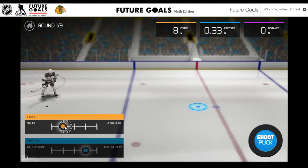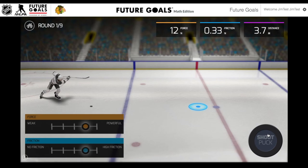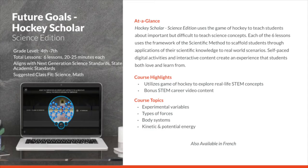In addition to the math edition, there's also a science version of Future Goals Hockey Scholar. This course is also recommended for grades four through seven. It has six lessons that are roughly 20 to 25 minutes each. It aligns with NGSS standards and state standards. It's going to cover experimental variables, types of forces, body systems, and kinetic and potential energy.